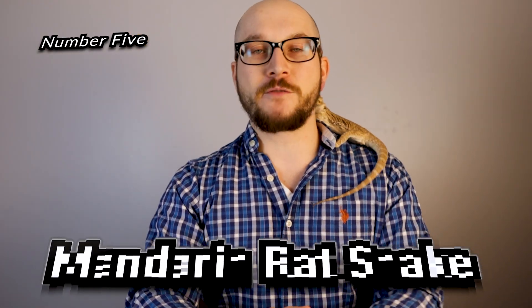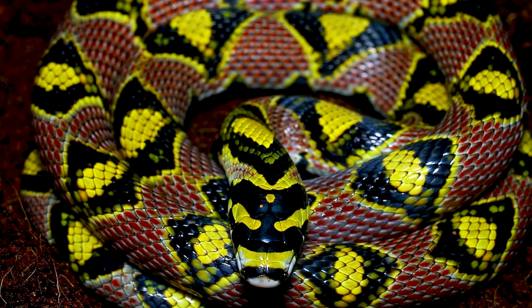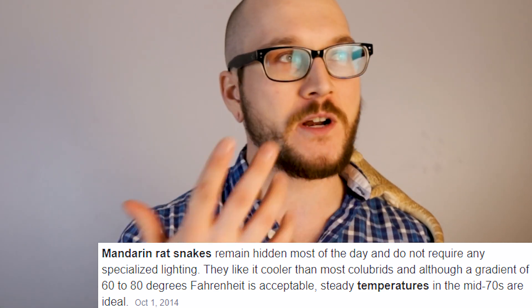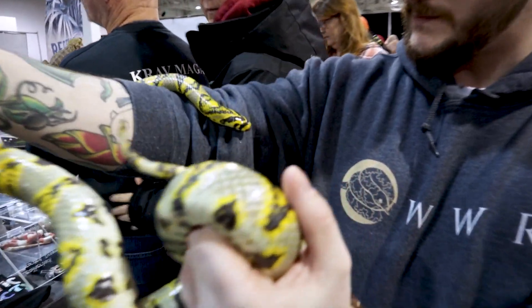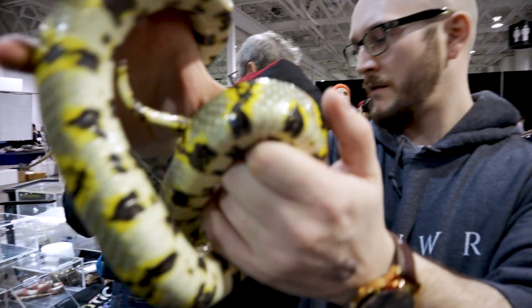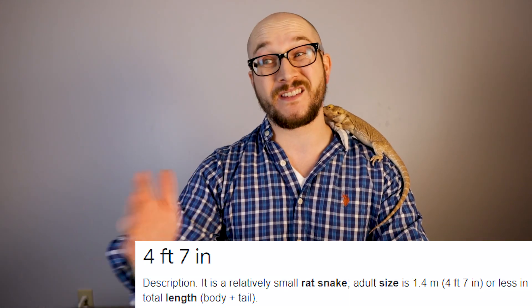Number five: mandarin rat snakes. These aren't ones that I was looking for as a kid because I didn't grow up in China, Vietnam, or the area that these guys come from. But they come from a very cool environment — they like a cool environment. We're talking, if you get above 80 degrees, it can be dangerous for these reptiles. You're going to see here a mandarin rat snake that I got the opportunity to handle at one of the last reptile expos before the world fell apart. I chose not to buy this animal because I didn't have an area in my home cool enough — my reptile room gets 82-ish degrees in the summer, sometimes even warmer, and that's not healthy for a mandarin rat snake.